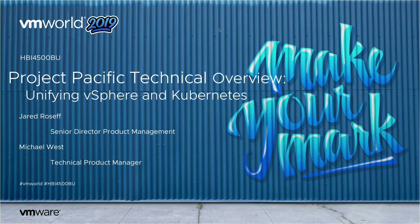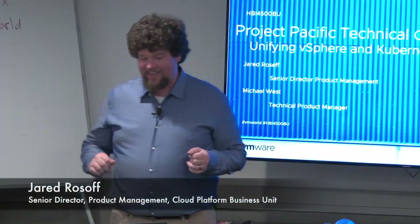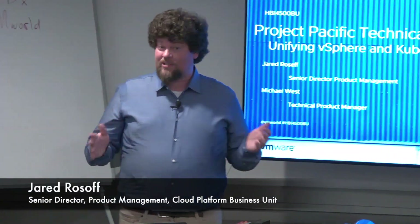Hi everybody! My name is Jared. I am a product manager on vSphere and I'm one of the co-creators of Project Pacific, the thing that's occupied my life for the past three some odd years. Today we're going to talk about Project Pacific. We'll go into a lot more detail than we were able to go in some of the keynotes, backed up by my friend Mike West who's going to dig into even more technical detail.